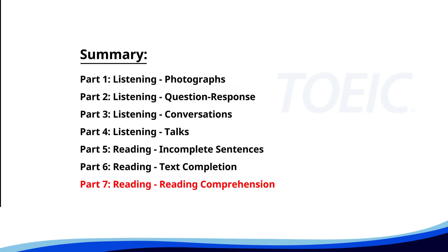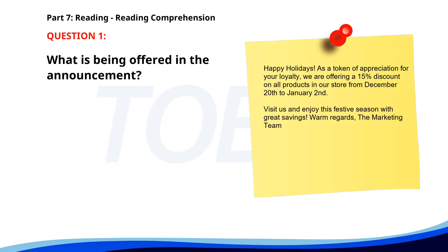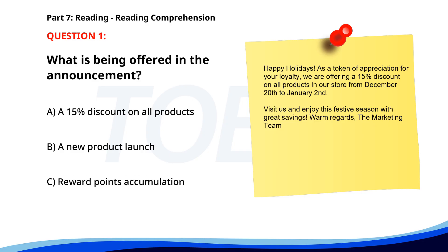And finally, Part 7, Reading Comprehension. Get ready to read passages and answer questions based on them. Let's finish strong. Number 1. 'Happy Holidays. As a token of appreciation for your loyalty, we are offering a 15% discount on all products in our store from December 20th to January 2nd. Visit us and enjoy this festive season with great savings. Warm regards, the marketing team.' What is being offered in the announcement? A. A 15% discount on all products. B. A new product launch. C. Reward points accumulation. The correct answer is A: A 15% discount on all products.